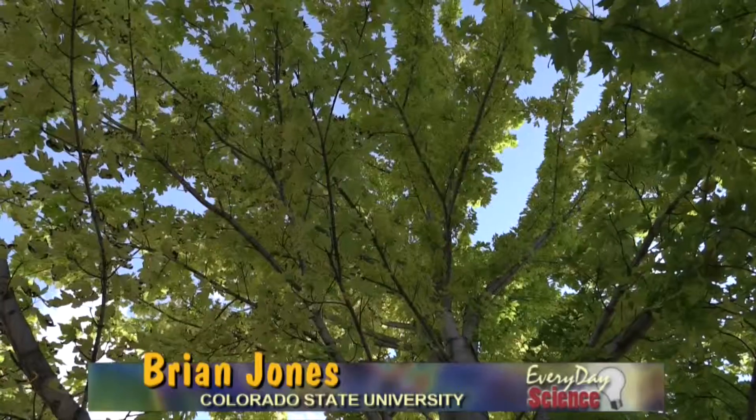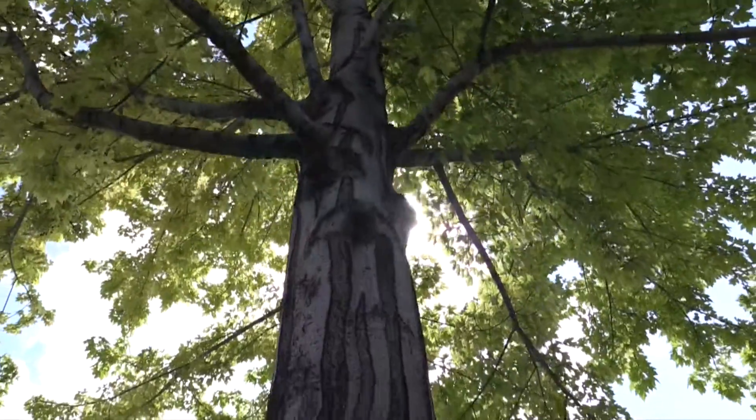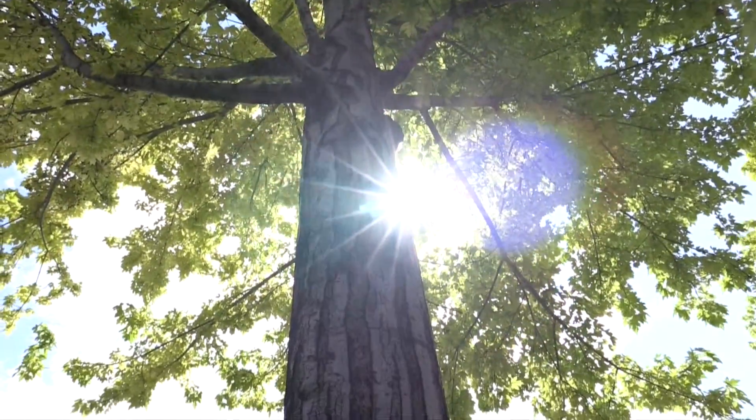Plants capture the energy in sunlight and use it to create new growth. A tree grows tall so that it has more area to capture more light and thus more energy.